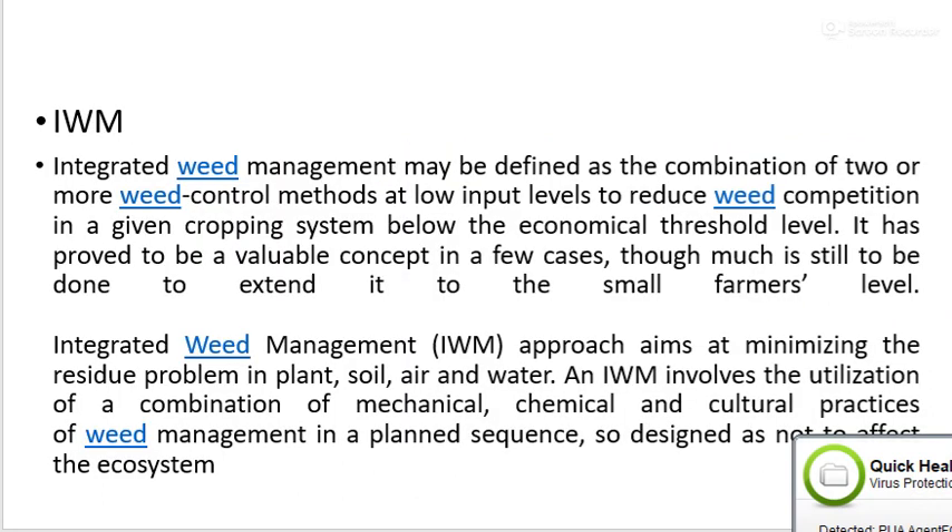Integrated Weed Management means the combination of two or more weed control methods at a low input level to reduce weed competition in a given cropping system below the economical threshold level. It is the combination of different methods like cultural method, mechanical method, biological method, and chemical method for the control of weed.